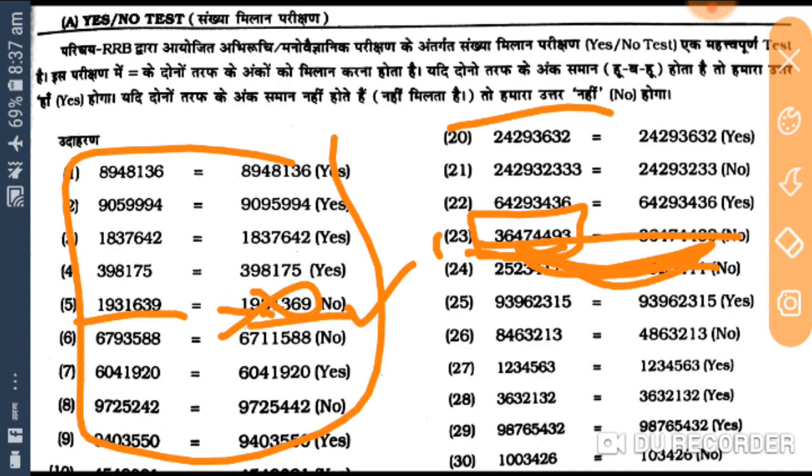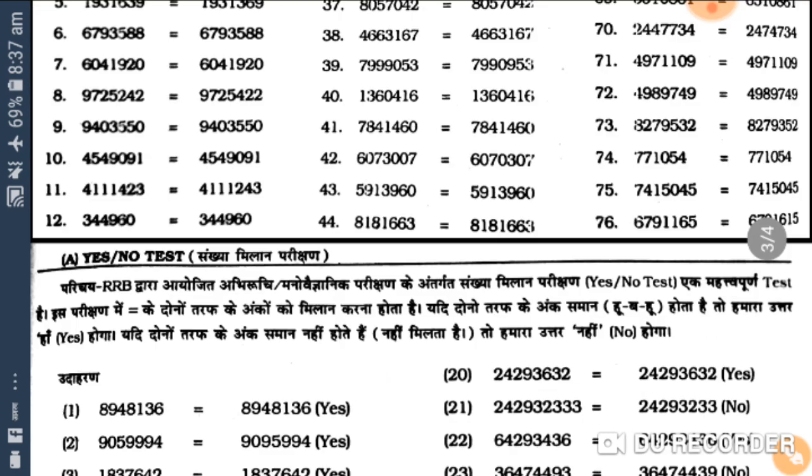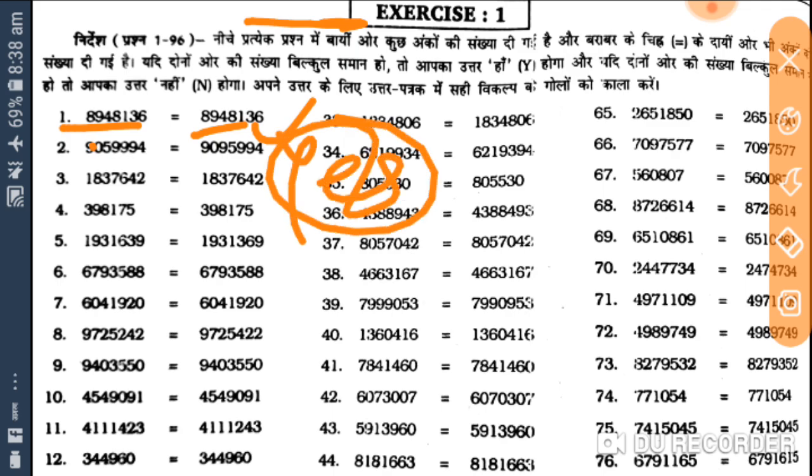This is the same way — it is very easy, you can see the matching test. Let's see this exercise — this is your practice exercise. Firstly we will have 96 questions, yes or no. This match — yes or no, this match, this match. Yes, yes, match 90. 5994 — 9 0 5, 9994 — 3 4 3 9 8.